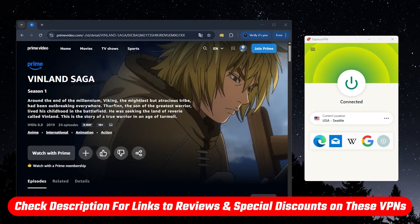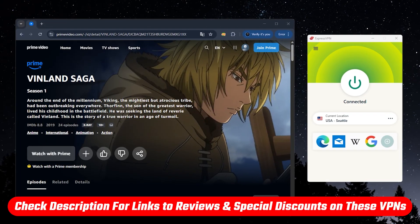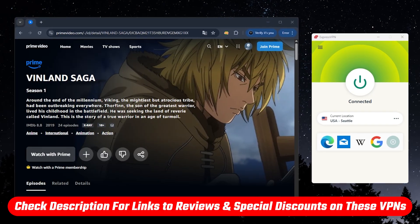Also, just a quick reminder — links to discounts and full reviews for each of the VPNs I'll mention are down in the description, so feel free to check those out if you like.